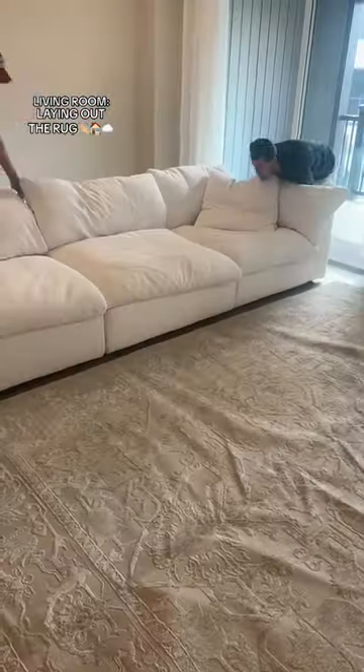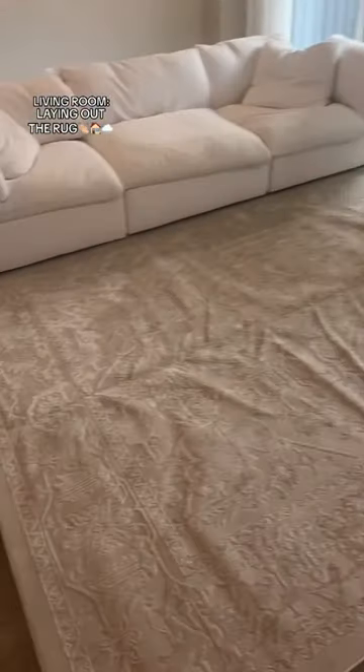Now we gotta fluff the couch and snap it all together. Progress! The rug has been in the package for so long, so it's gonna need to relax and not look like this.